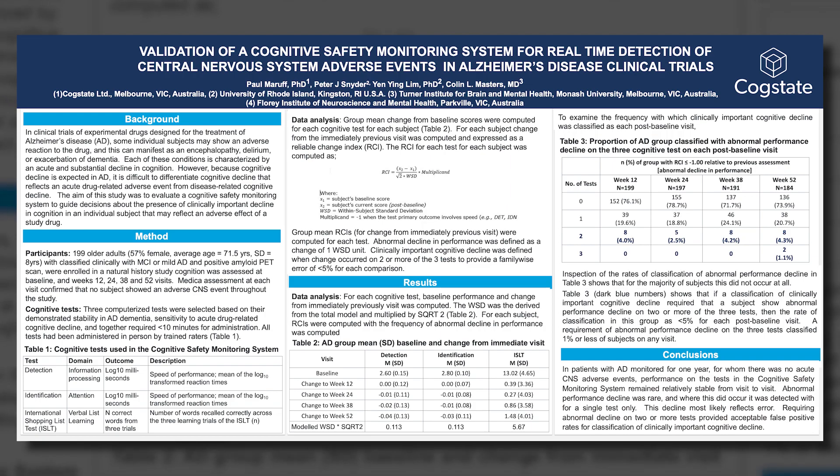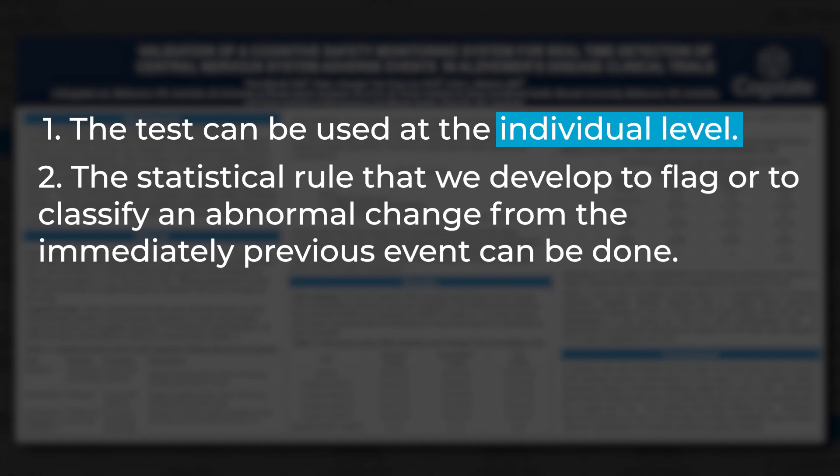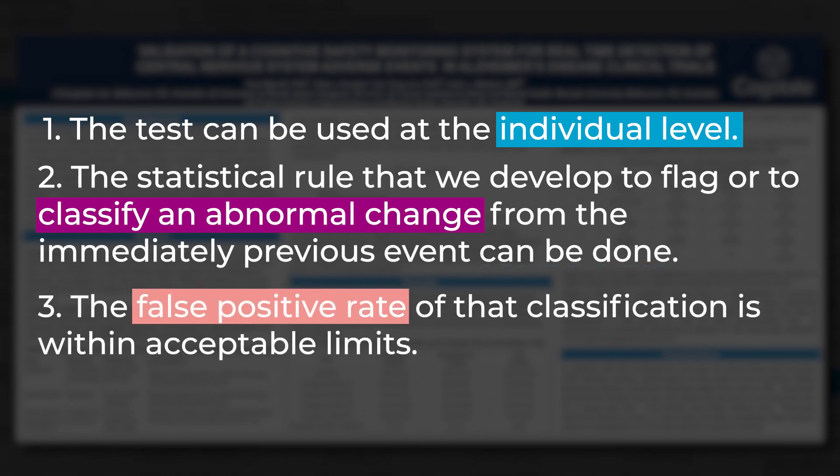Of course, this is part of the story — we need to push on and show its sensitivity. But these data provide a good solid basis for understanding first that the tests can be used at the level of the individual, that the statistical rule to flag an abnormal change from the immediately previous visit can be done, and that the false positive rate of that classification is within acceptable limits. So now we can start to apply this in real time in clinical trials.